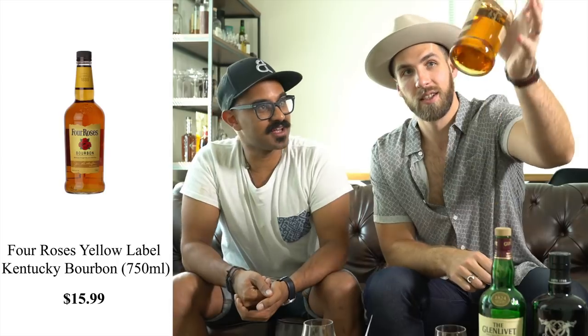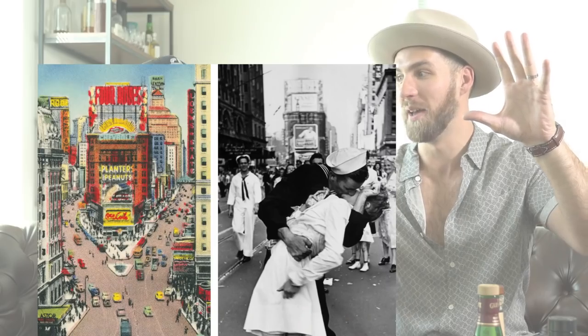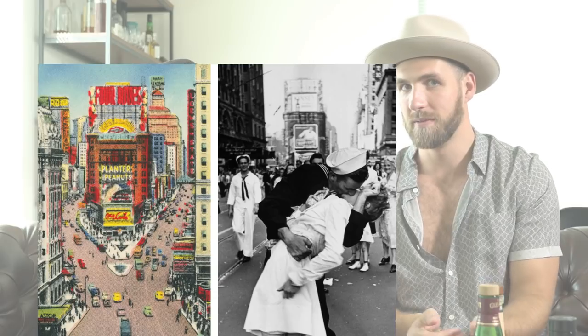Up first: Four Roses Bourbon. If you see it in any well whiskey, you know the cocktail is going to be phenomenal. Four Roses is great, it's been around forever. Did you know there's that famous picture from World War II where the sailor is kissing the lady? There's a giant Four Roses billboard in the background of the uncropped version — it's huge, it was in Times Square. Four Roses has been around for a while and they've been making good stuff.